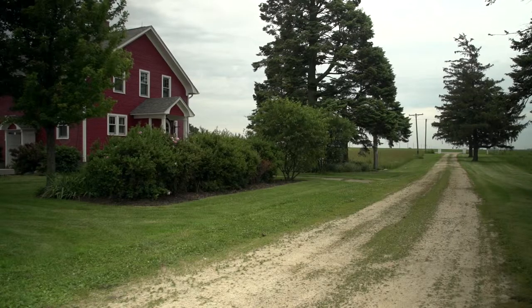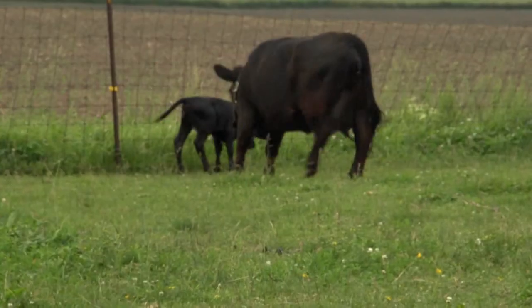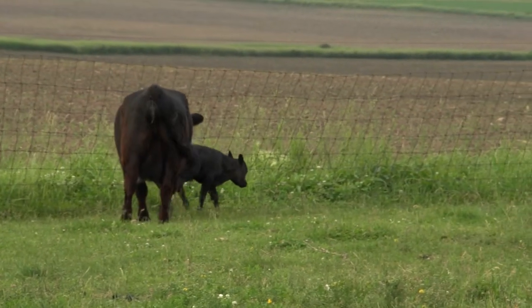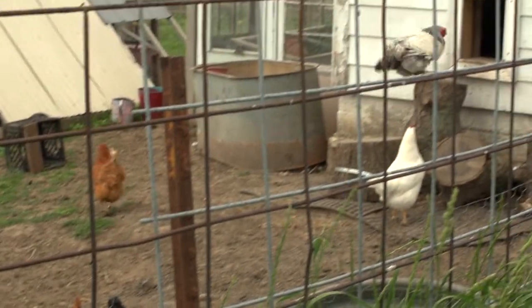Red Home Farm is approximately 12 acres, of which we do about eight acres in hay crop for the animals. We have a two-acre pasture where the cows, goats, and chickens graze and roam, and then about two acres where the barn, greenhouse, and home itself are located.